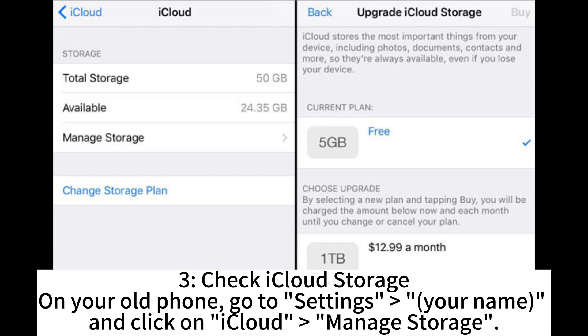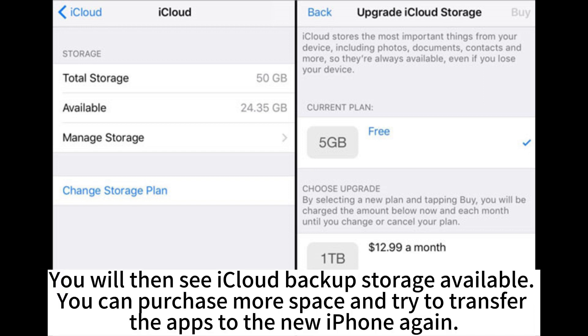Check iCloud Storage. On your old phone, go to Settings, your name, and click on iCloud Managed Storage. You will then see iCloud backup storage available. You can purchase more space and try to transfer the apps to the new iPhone again.